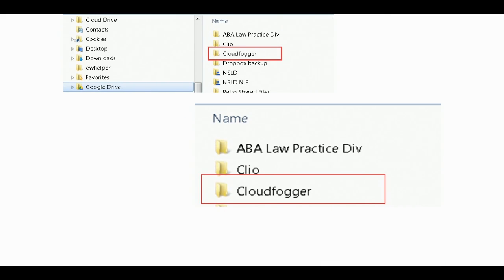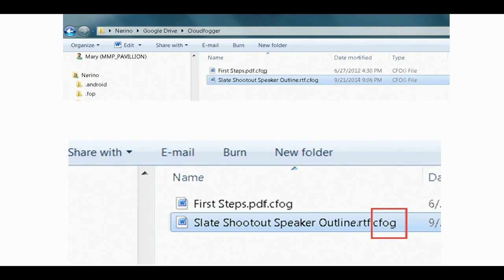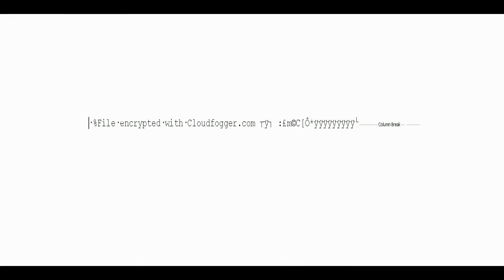This is how CloudFogger looks — it places a CloudFogger folder inside Google Drive, and that's where you place the information you want to encrypt. How do you know that the files you place inside one of these folders are actually encrypted? Both of these products add a file extension to the file. CloudFogger shows it as a .cfog file, indicating the file has been encrypted. Without that key, you're not going to be able to access it. If you try to open a CloudFogger file, you get a message that it's been encrypted with CloudFogger and everything else is gibberish — you can't see any of the data.